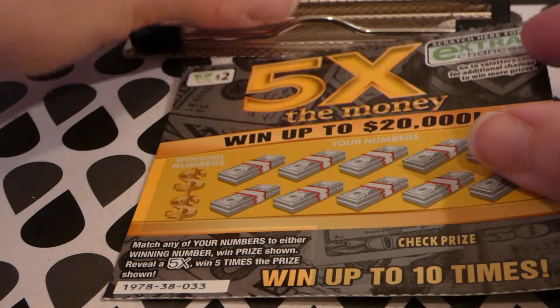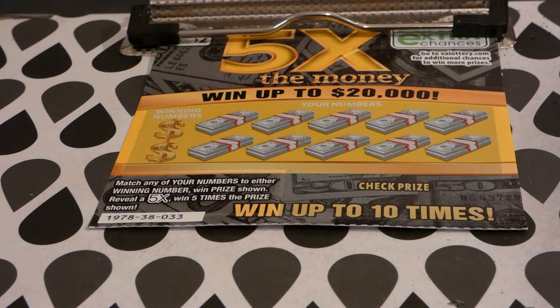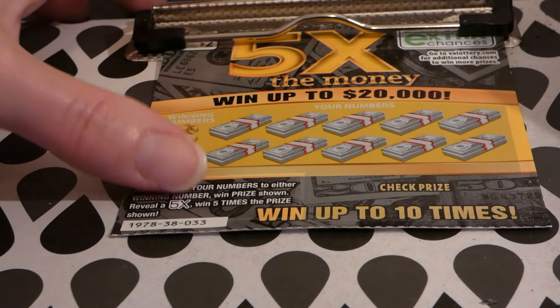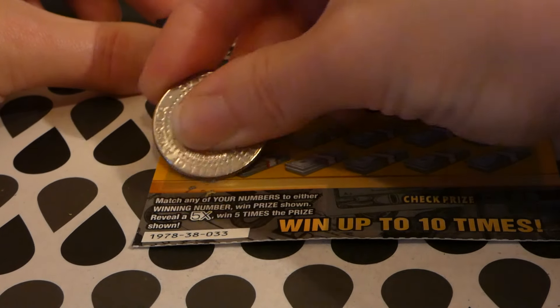Then we've got the $2 Five Times the Money ticket, which also has an extra chance drawing. This is ticket number 33. This is the new game, game number 1978. This is a $2 Virginia lottery ticket started on July 2nd, 2019. Odds of any prize are one in 4.65. There are still eight of eight twenty thousand dollar top prizes left and five hundred forty-three of five hundred fifty-five five hundred dollar second place winners left — so people are buying them.